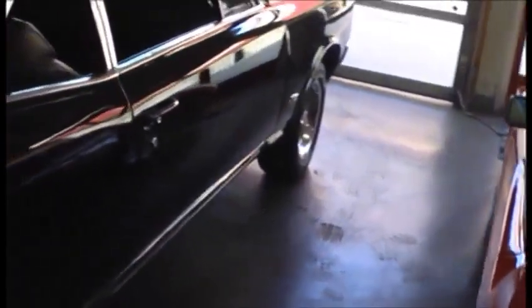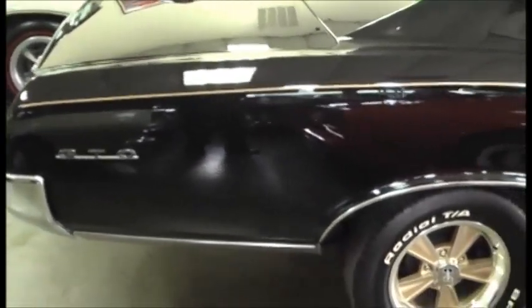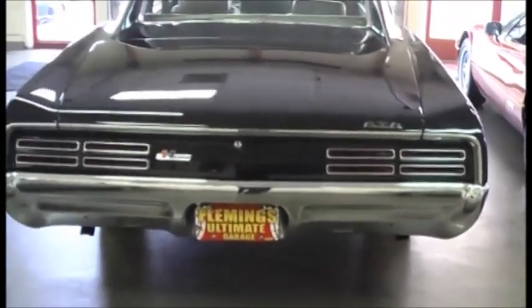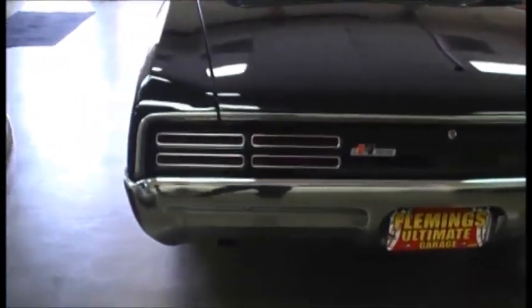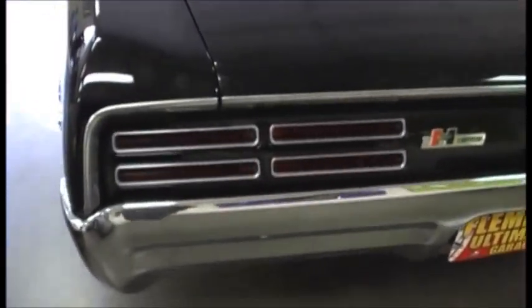The car is extremely original as far as the drivetrain is concerned, which is very rare. Whoever ordered this car definitely did not order it to be a drag race car, which probably explains why it's still intact. People normally didn't order high-performance cars with column shift automatics, and they normally ordered tachometers — this one came with no tachometer. So part of our deal, this car is on eBay right now as of May 30th, 2014, and we are putting a black factory hood tach on it.